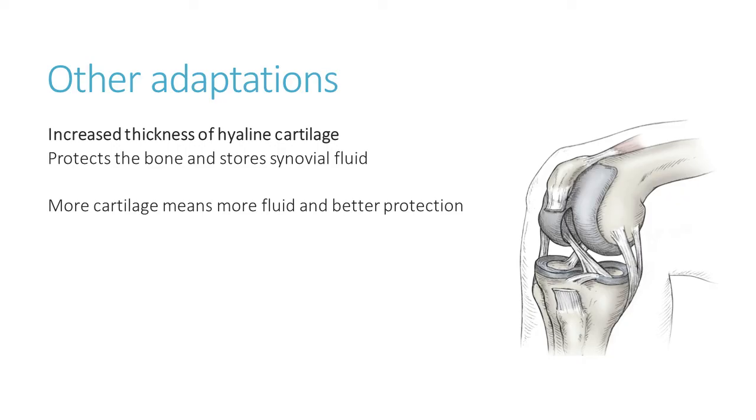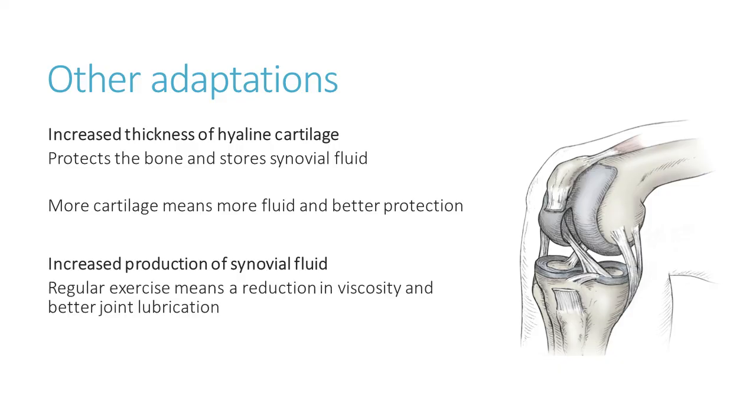On top of that, we have increased production of synovial fluid, which is stored in the hyaline cartilage and secreted during exercise once it starts to warm up. But regular exercise means that the viscosity — that's the thickness — of the synovial fluid is reduced, so it becomes more runny. As it becomes more runny, we get better joint lubrication and therefore less friction and less wear and tear in the joint. Another benefit of synovial fluid is that it provides nutrients to the hyaline cartilage itself — nutrients within the synovial fluid are carried to the cartilage and keep that cartilage alive.